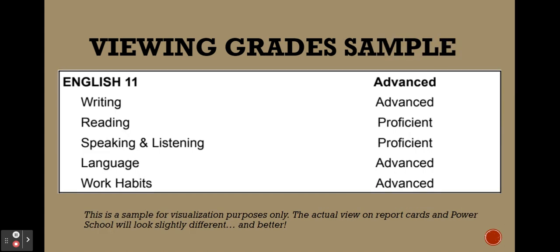This is not exactly what it will look like, but it's very close to what PowerSchool will show next year. In bold, you have a course name, and to the right, an overall course grade. Underneath, you have the power standards — for English, for example: writing, reading, speaking, listening, language, and work habits, each with their own grade. For writing assessments, this sample student earned advanced; for reading, they earned proficient, and so on. This will help students, teachers, parents, and caregivers identify how and in what area a student can improve.